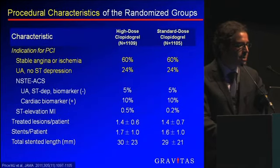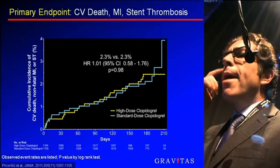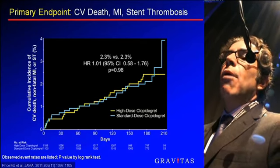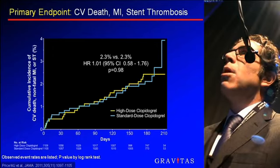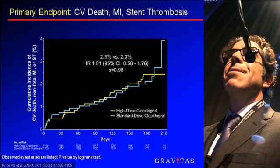The initial patient characteristics showed predominantly stable angina or low-risk unstable angina, encompassing about 84% of the enrolled randomized patients. The primary endpoint of Gravitas showed no clinical benefit with double-dose clopidogrel in patients with high on-treatment reactivity after PCI, with a hazard ratio of 1.01. In the non-randomized comparison of patients with high reactivity versus those with lower reactivity treated with 75 milligrams a day, event rates in patients with lower PRUs were numerically better — 1.4 versus 2.3% — but this did not reach statistical significance.